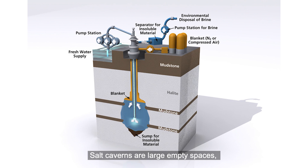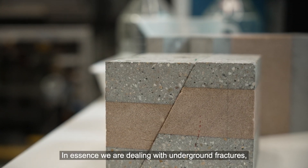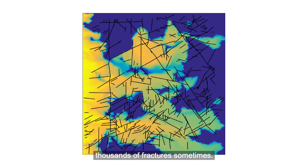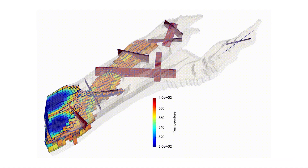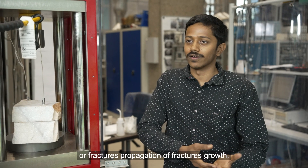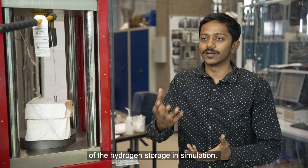Salt caverns are large empty spaces with a layer of thick brine on the bottom. The shield can be as strong as a tank — but are we sure, since we are dealing with underground fractures? It's not just one fracture; there can be a massive number of fractures. My main research topic is trying to understand the effect of cyclic loading of hydrogen in the subsurface from a geomechanical perspective. We are trying to see what happens under certain operating conditions and to avoid seismicity or fracture propagation — essentially performing a safety analysis of hydrogen storage in simulation.